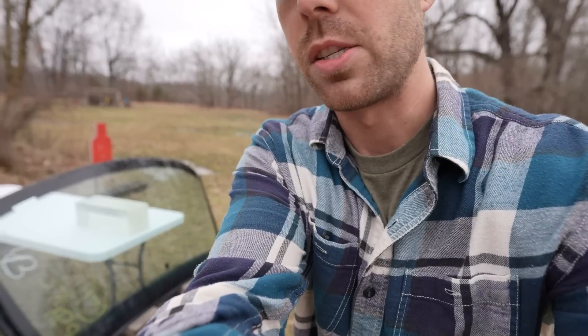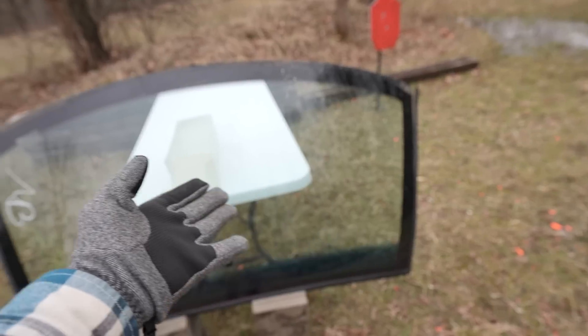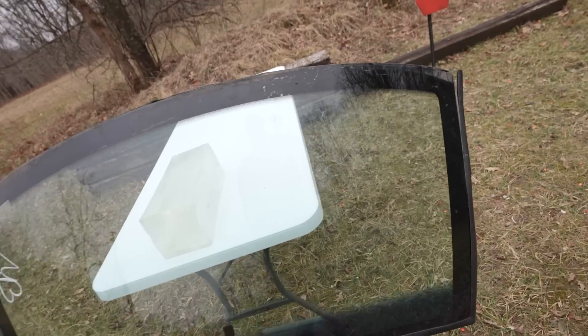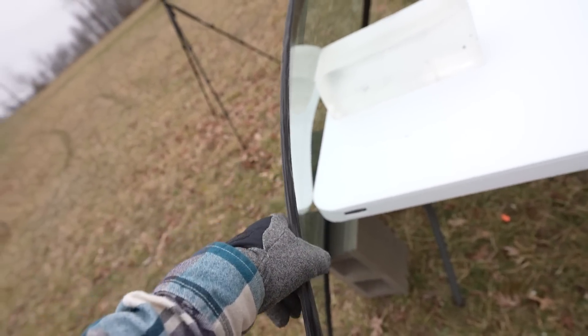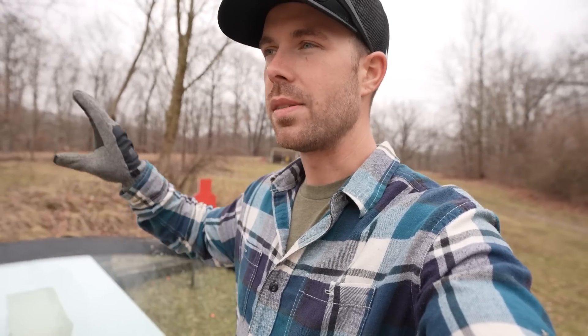I got this windshield from the scrapyard — let me show it to you up close. It is a humongous windshield from a big Dodge truck and it's in absolutely perfect condition. Surprisingly thin — I've never handled a windshield out of a vehicle before and expected it to be a lot thicker. You can actually bend and flex it, which I assume is the technology that makes them shatterproof. We've all seen police body cam videos of guns being shot through windshields, and most calibers will easily make it through — but today I want to see what happens on the other side.